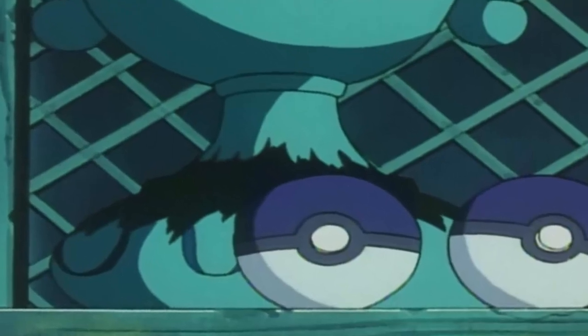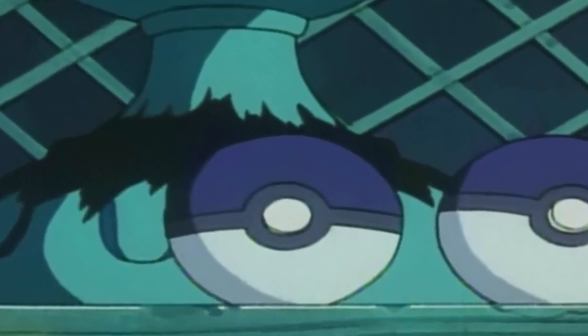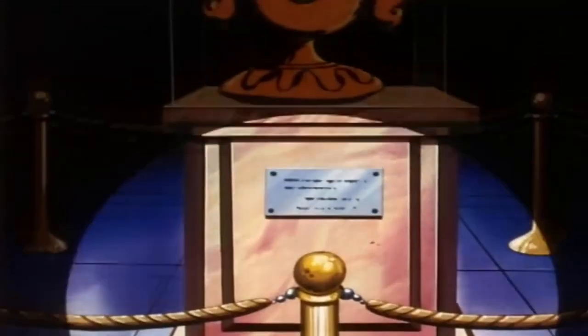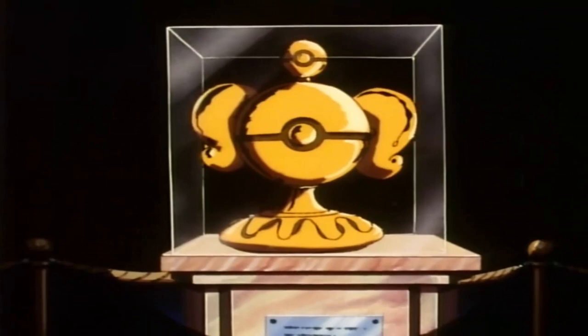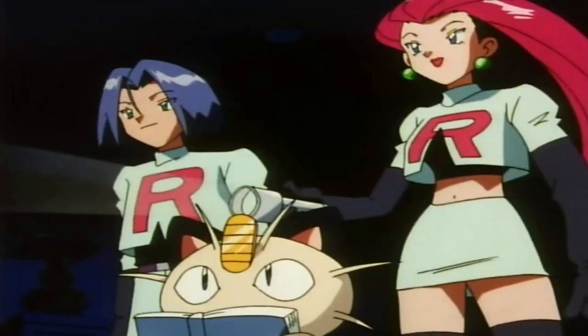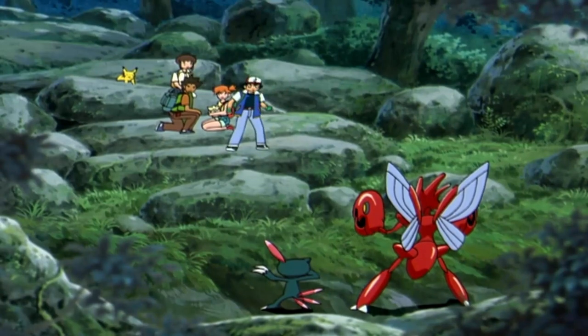In the episode A Ship Full of Shivers, it is shown that a ship captain used to keep his Pokemon inside modern day looking Pokeballs around 300 years ago. During this, we also see the Orange Island Trophy, which is also around 300 years old and is based off a modern Pokeball design. So we can see that sometime around 300 years ago, modern Pokeballs had become standard practice.